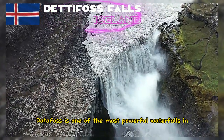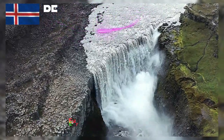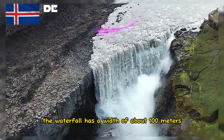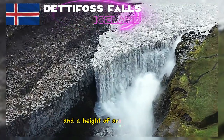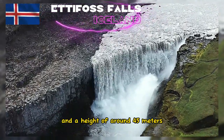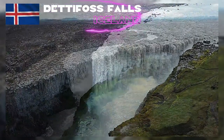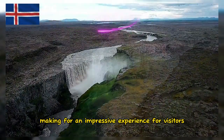Dettifoss is one of the most powerful waterfalls in Europe with a very large water flow. The waterfall has a width of about 100 meters and a height of around 45 meters. The force of the water creates an incredible roar, making for an impressive experience for visitors.